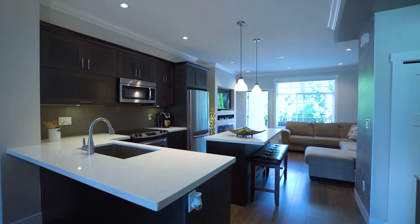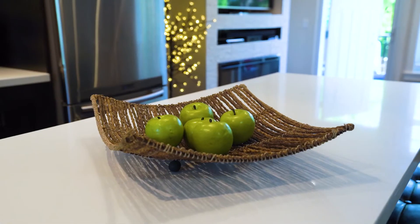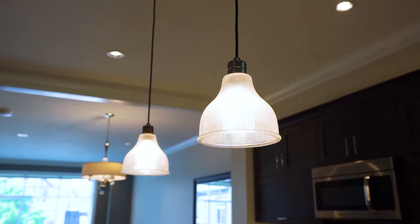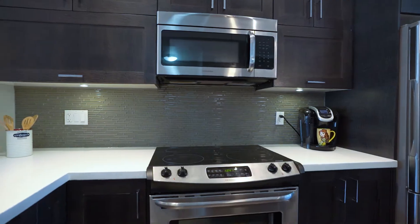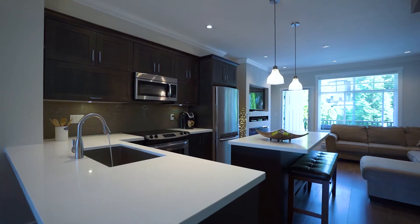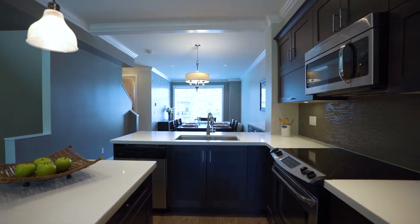The kitchen is an entertainer's delight. It comes with stainless steel appliances, quartz countertops with plenty of space, a big island to entertain your guests, and a fabulous built-in storage unit.